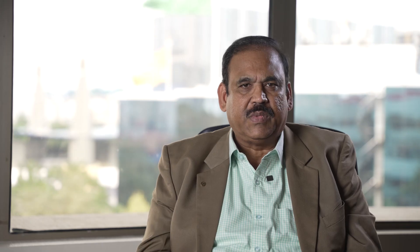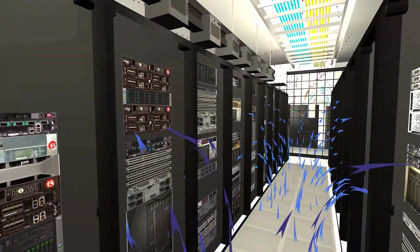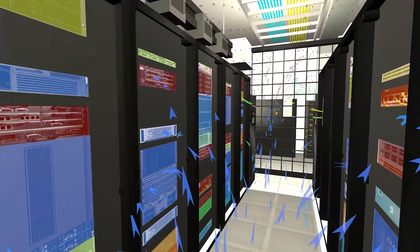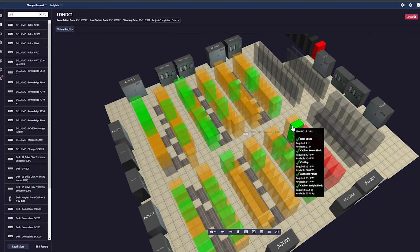IT equipment in data centers generates a large amount of heat, which must be removed effectively and quickly. The effectiveness of the cooling system depends on airflow distribution to provide uniform IT inlet temperature without hot spots in any of the data center server halls.